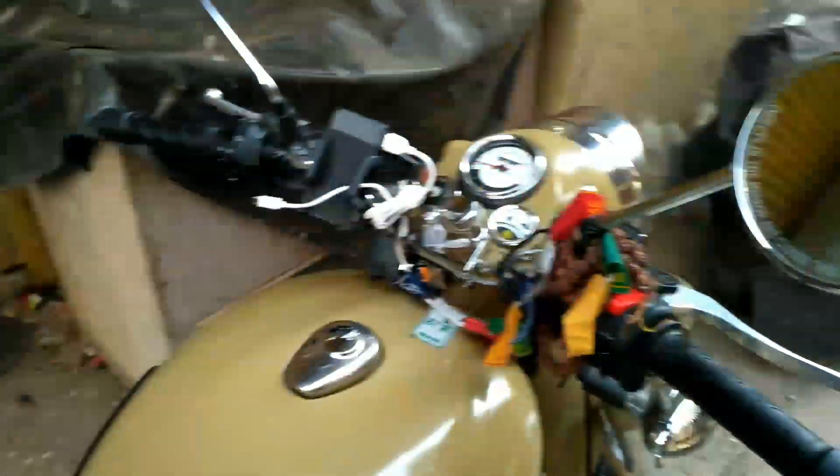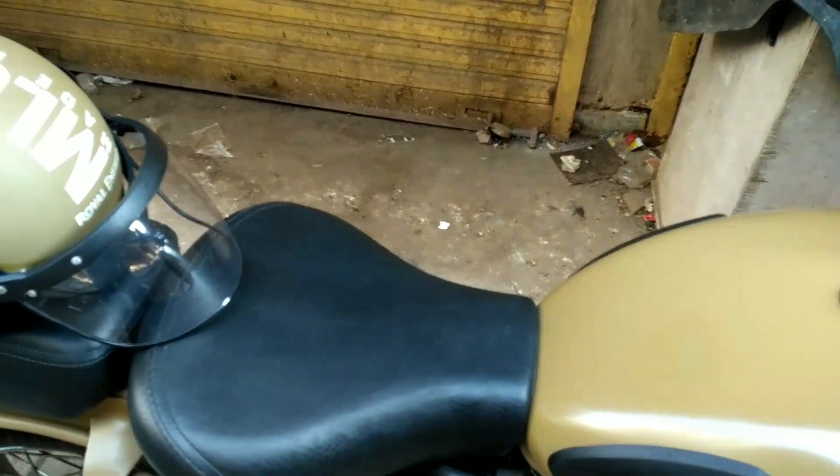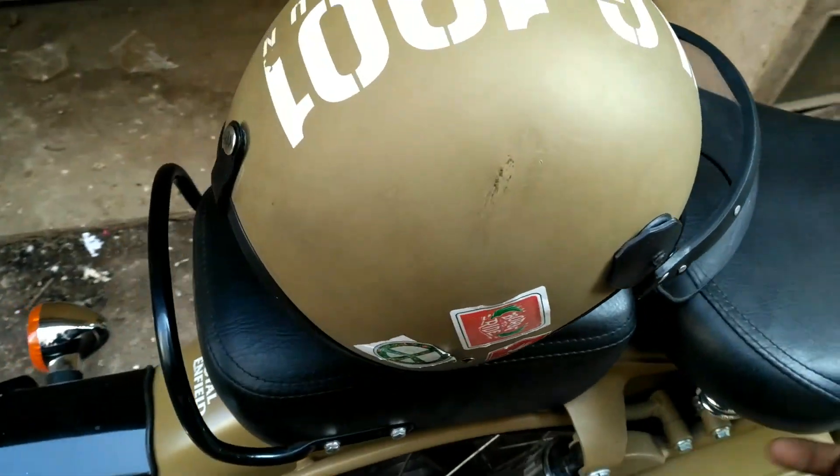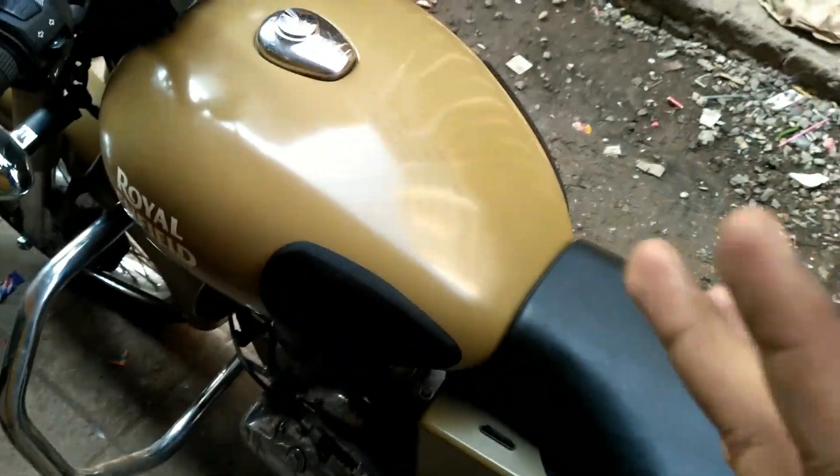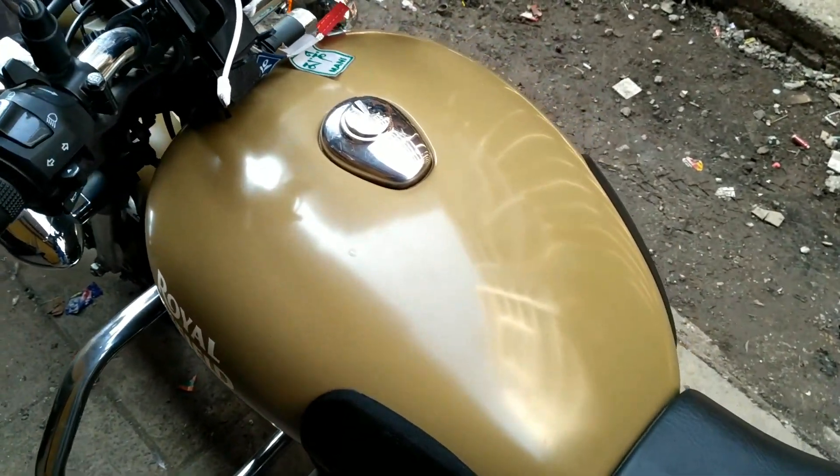The next thing is to make sure they clean your bike. When I was getting my bike, they gave it a wash with a pipe — it was neat and clean, everything was working fine, and I was really happy when I took the delivery.